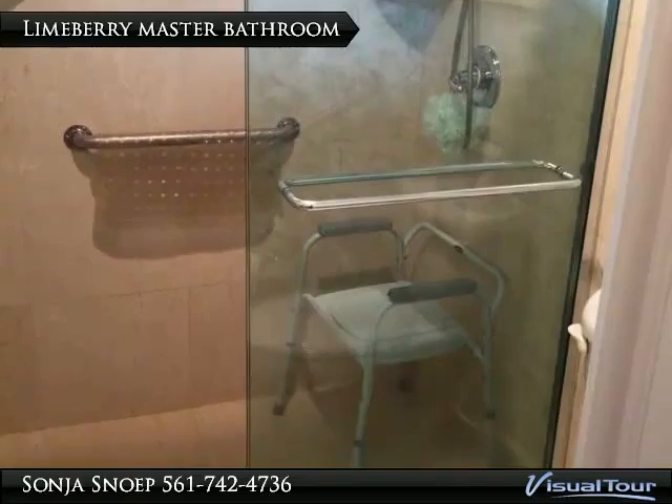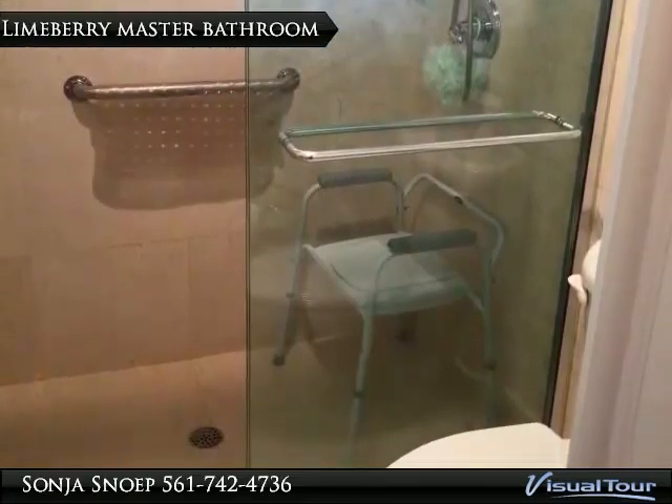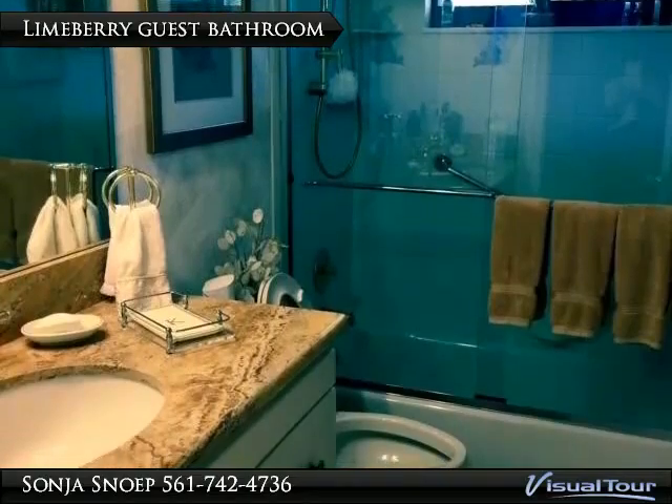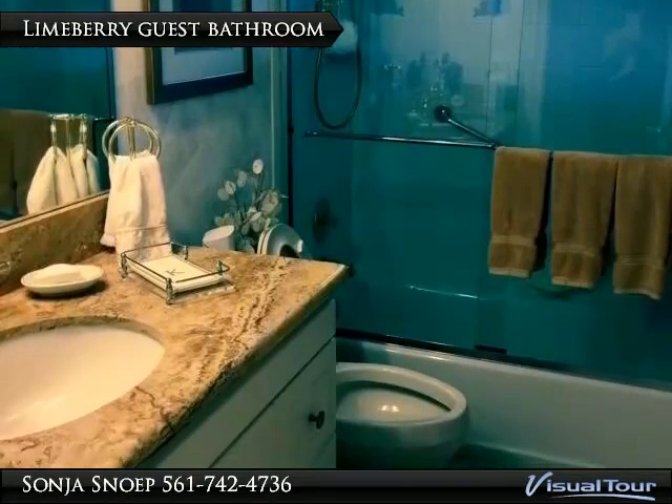This bathroom has been updated and made handicap-friendly. A bathtub has been added along with beautiful granite counters.